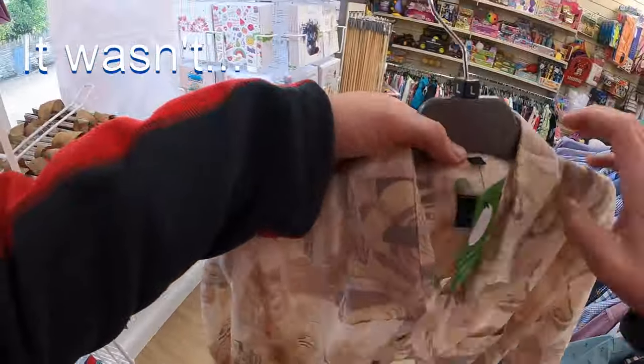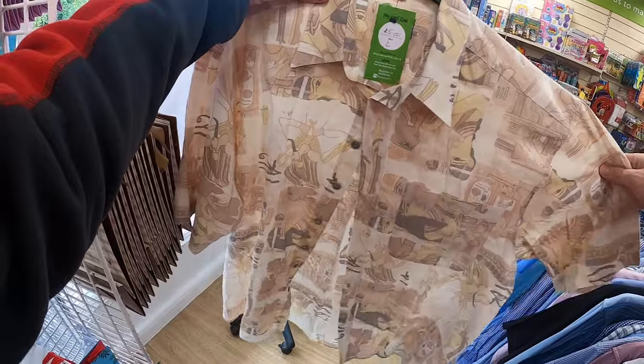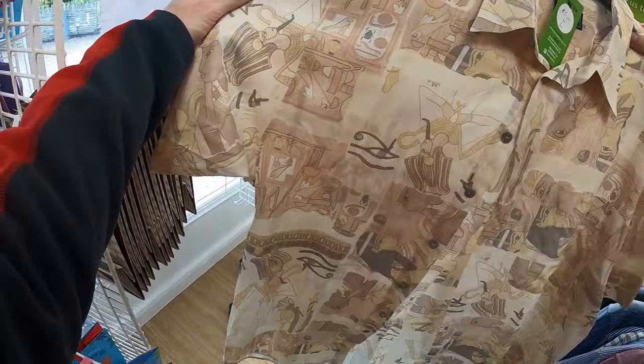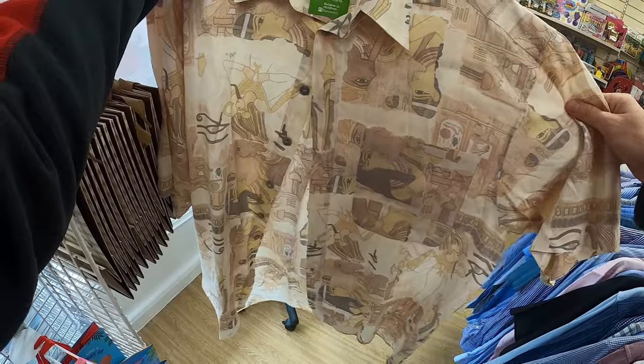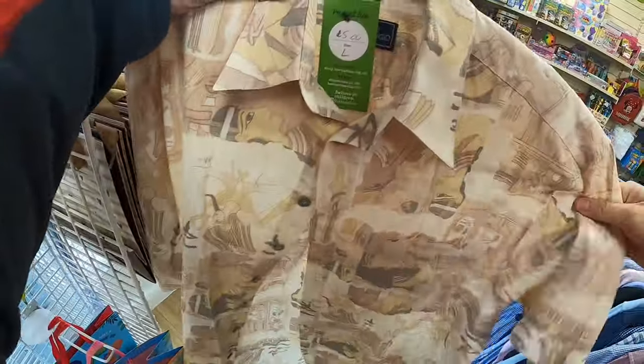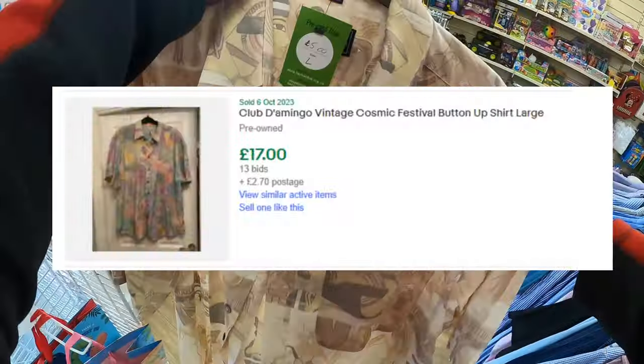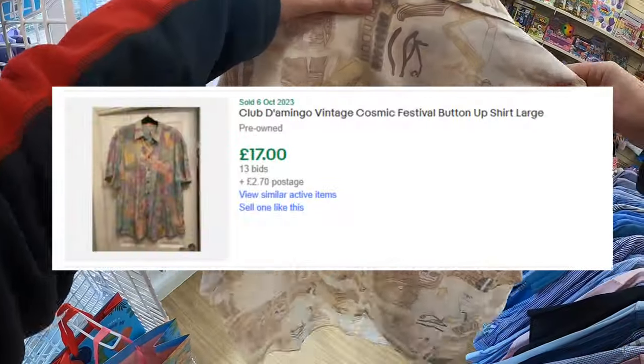This is cool — this is by Club Domingo, kind of an Egyptian-patterned shirt, like hieroglyphics and stuff. Not bad, there's a flavour to it, but it's not the right season. No idea what it's made of, probably cotton and polyester. Nice cool design, but wrong season — we'll leave that.